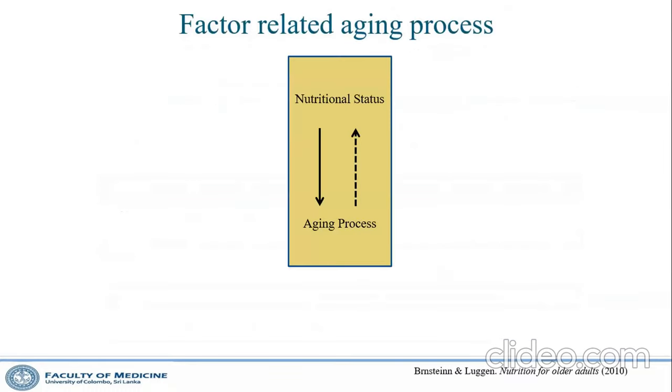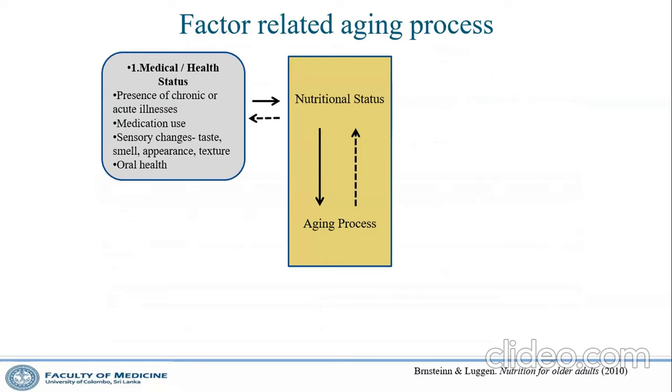Why do older people have such high levels of malnutrition? It is linked to both the aging process and nutritional status — they affect each other. Most older people may have chronic or acute illness, diabetes or other conditions, and they're probably taking medications that cause nausea, vomiting, or diarrhea. They may have lost their sense of taste and have poor oral hygiene.